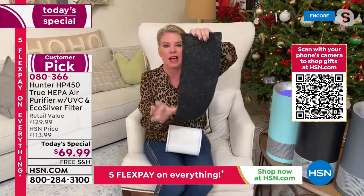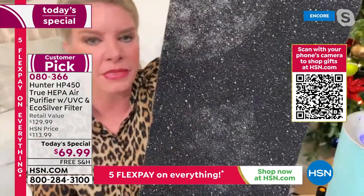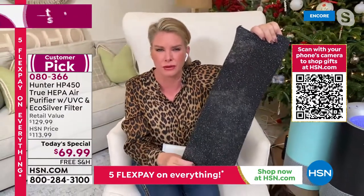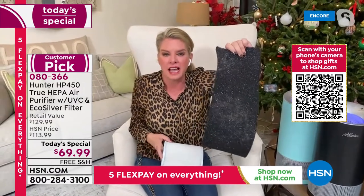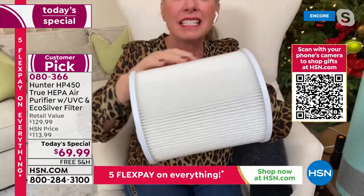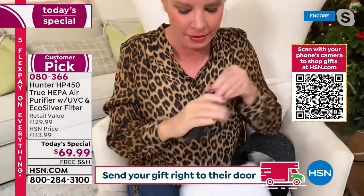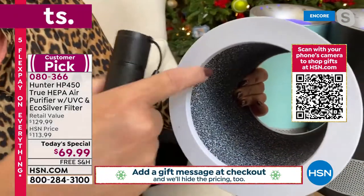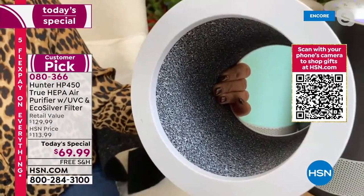First and foremost, you've got the EcoSilver technology as your pre-filter. That's going to inhibit the growth of microorganisms and get rid of odors in the air — your first line of defense. The next line of defense is true HEPA filtration — the best of the best. Inside here is your photo catalyst filter. I want to show you what that means.